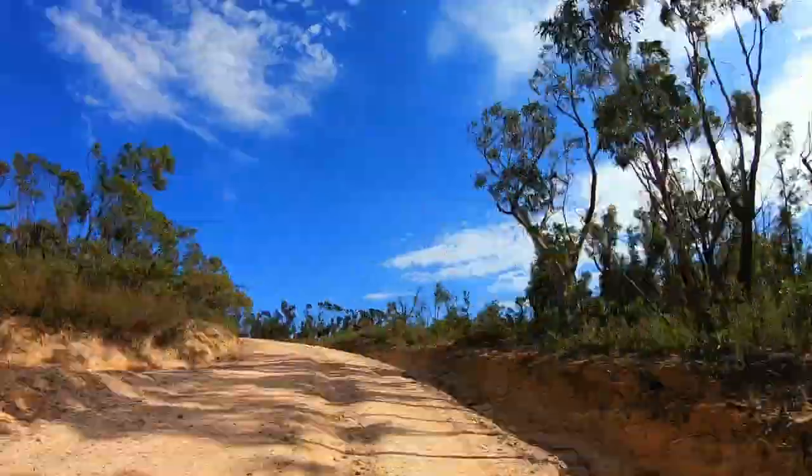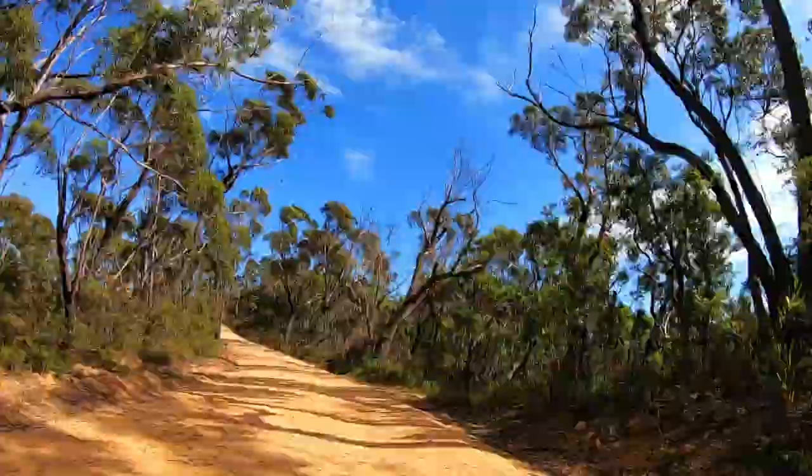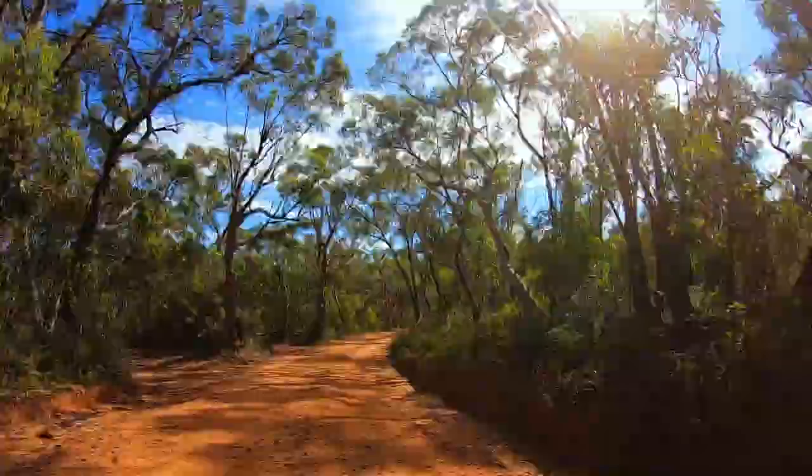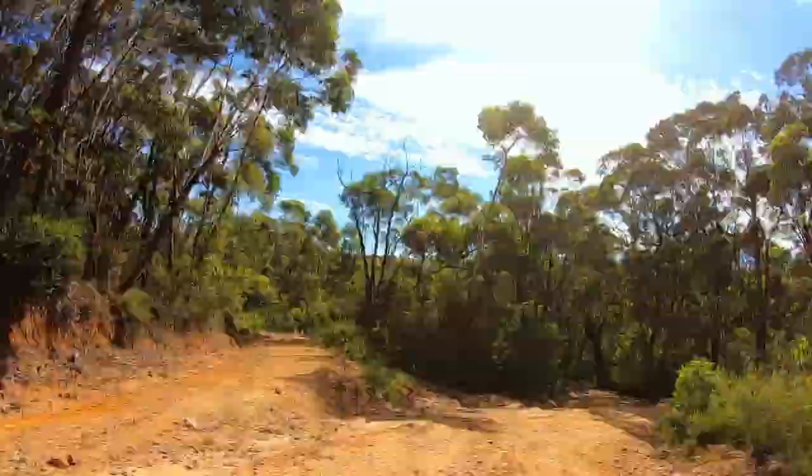Hey guys and welcome back to another video. Today we will be taking you to Butterbox Point via Butterbox Walking Track, which is located at Mount Hay at Leura in the Upper Blue Mountains.